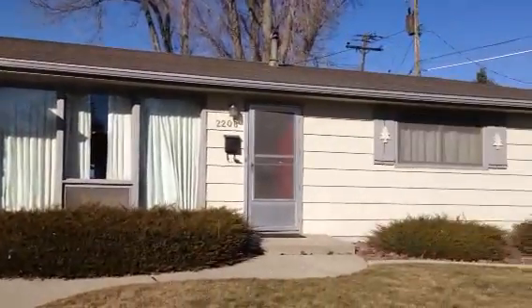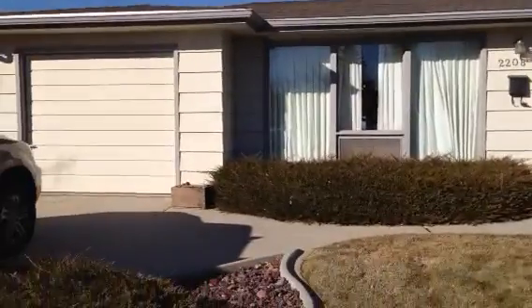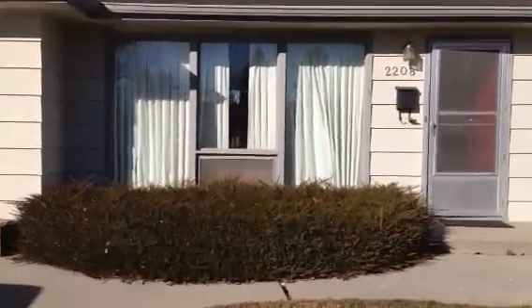The outside looks to be in good condition. The inside needs extensive updating. Looks like it's well-loved, just really, really dated.